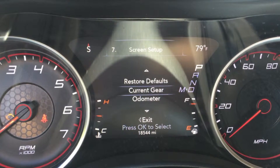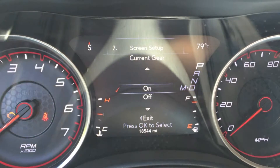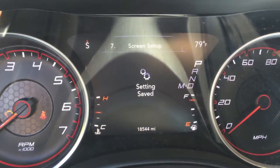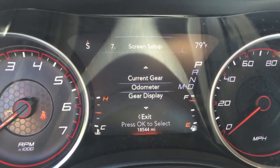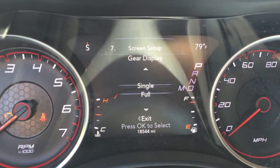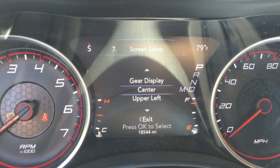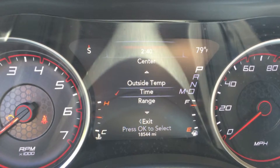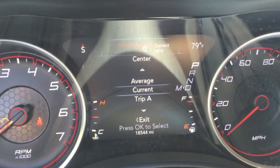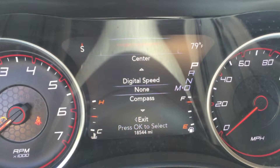The seventh page is screen setup — this is what I was talking about with the customizable options. So the current gear display is when you're shifted into D in automatic mode and it'll show a little number as you're driving. Odometer, you can turn it on or off. Gear display, you can have it show just a single gear or the full stack. In the center on top, you can change it to: time, range, average, current MPG, Trip A, Trip B, audio, menu title, digital speed, or none.